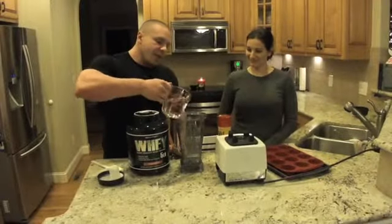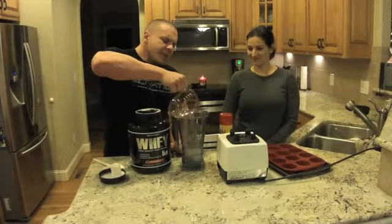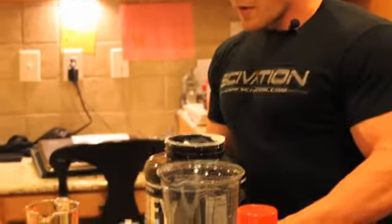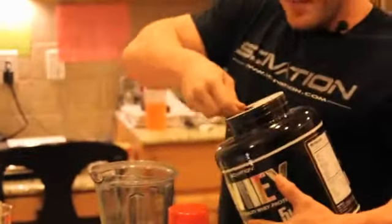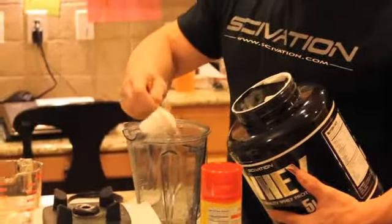So we are going to take the water, dump it in my Vitamix blender — but any blender will work. This isn't too much of a high intensity project. And then we're going to measure out eight scoops of the Saivation Whey, which is, by the way, the greatest whey there is.